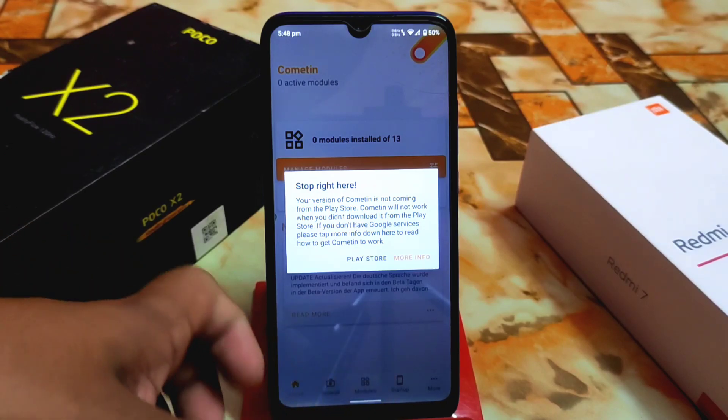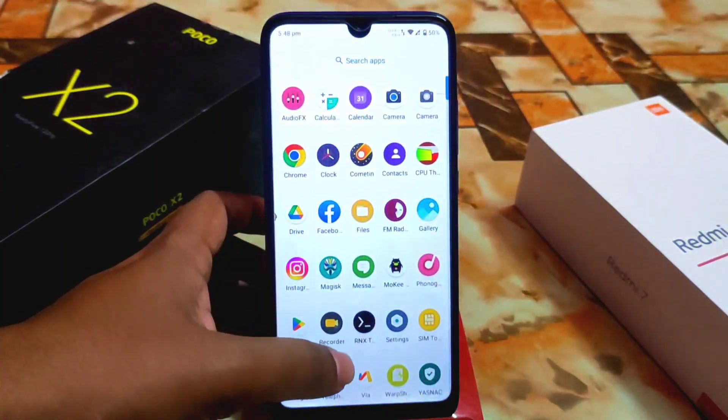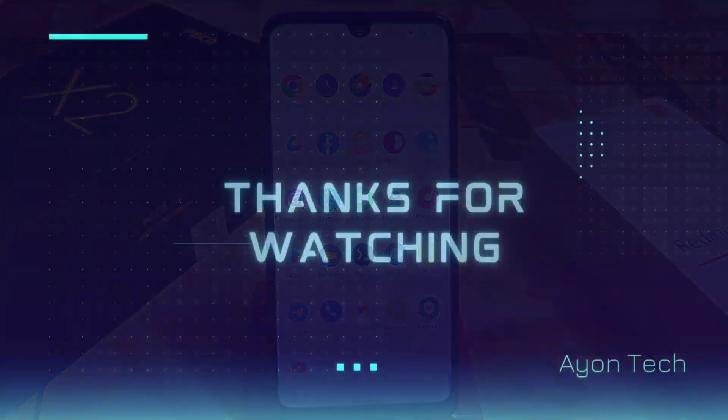I hope you understood the video. If you like my work, please subscribe and hit the bell icon. Thank you for watching.